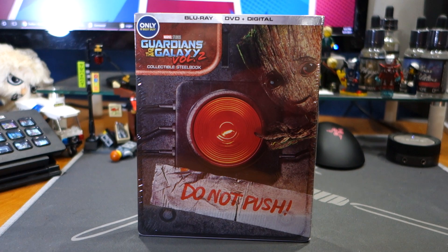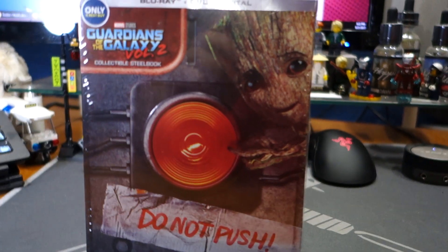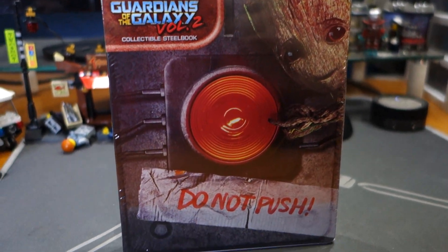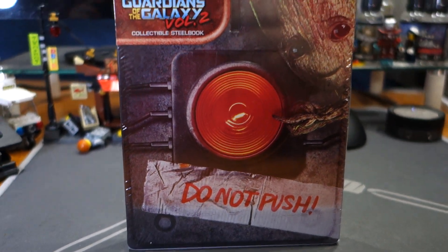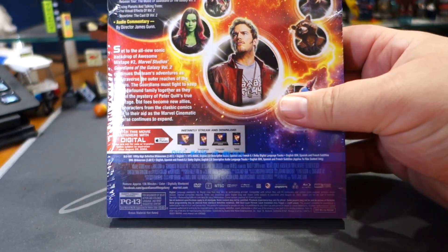This is the Best Buy exclusive collectible steelbook, and it features a little Baby Groot action pushing the button, or not pushing the button. Let us flip it around and we've got our Guardians back here.